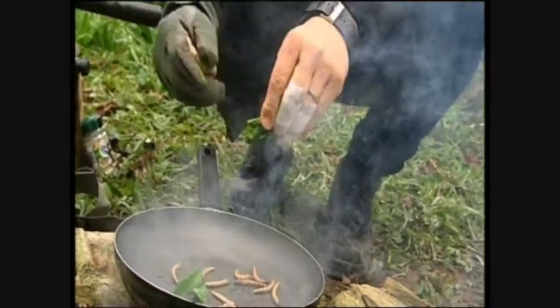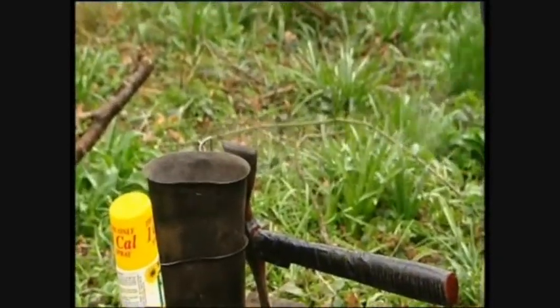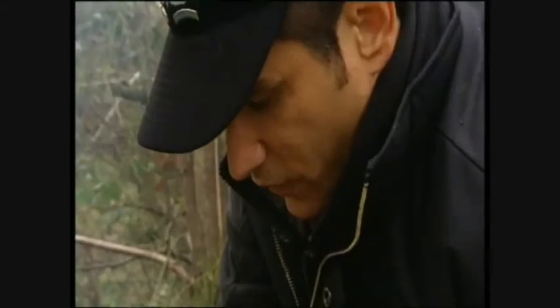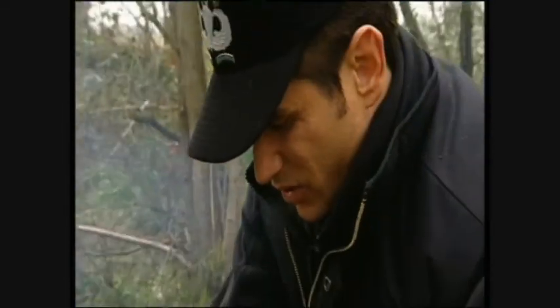Wild garlic leaves in here that we found. So that's the first course all prepared. Now we'll make the second course ready. Got to take the legs off these things for two reasons. First is they'll hop right out of your pan. Second is those dang legs get stuck in your teeth.